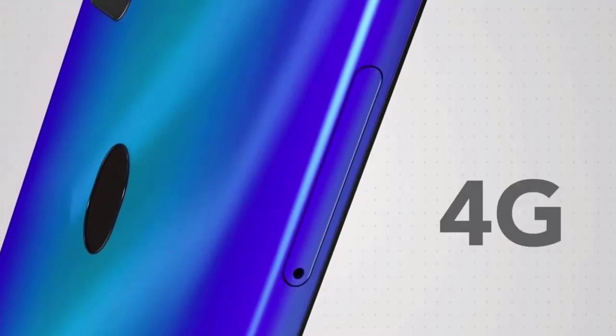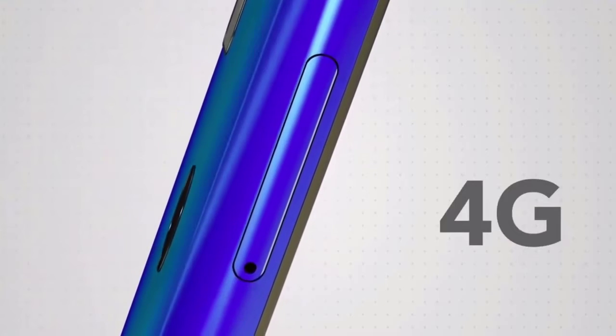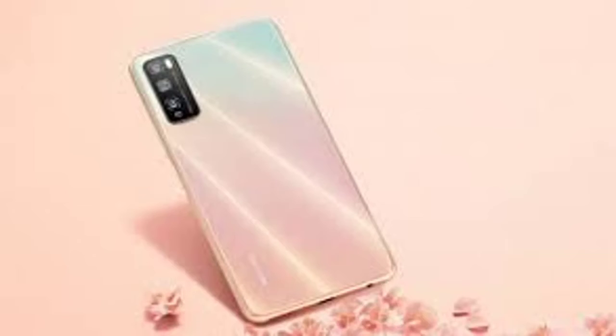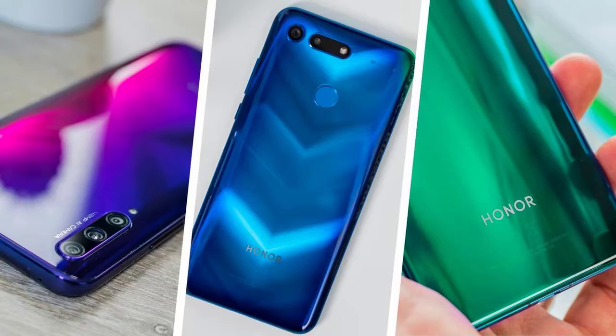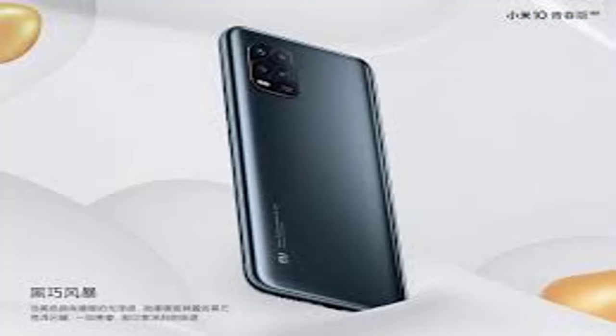According to the official introduction, the Yahoo Mobile ZTE Blade A sports a 5.45-inch HD 720x1440 full-vision display with an 18:9 aspect ratio. Inside, the phone carries a quad-core MediaTek Helio A22 SoC. Apart from the 2GB RAM, there is also 32GB storage that can be expanded up to 128GB. The battery capacity is 2,660mAh.